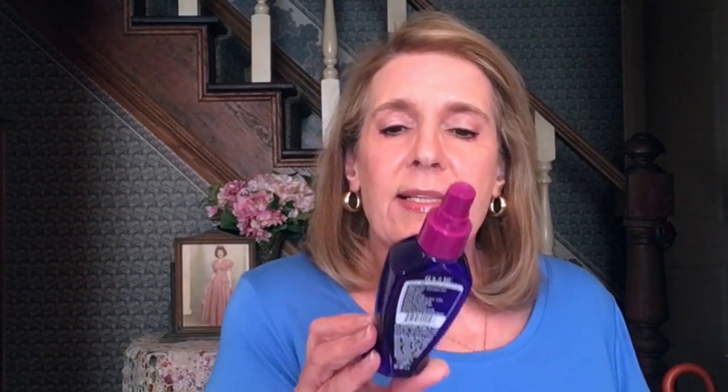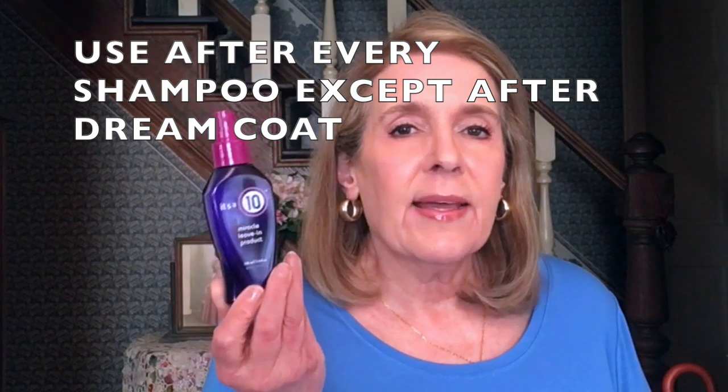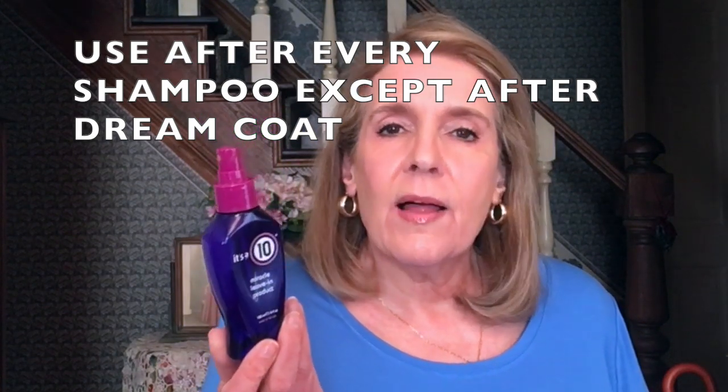Another thing I use when I'm not using Color Wow: I finished up the It's a 10 Miracle Leave-In. I think it's excellent. I have a couple of others that are more expensive that I'm using now. After washing my hair and taking it down from the towel, I squirt a little on the ends so my comb glides through easily.